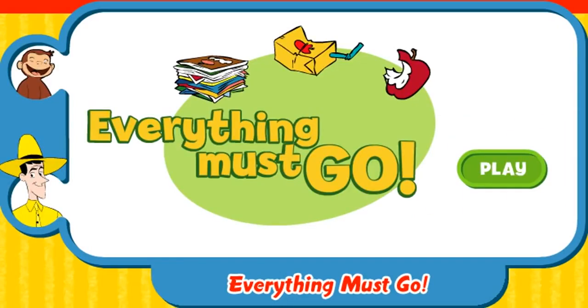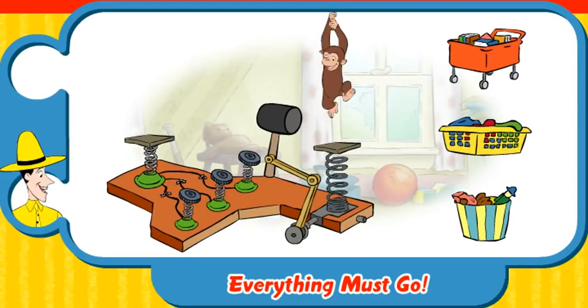Everything must go. Click the green button to play. George's room is a mess. There are six things to clean up. We've got books, clothes and toys. Put them in the right baskets.